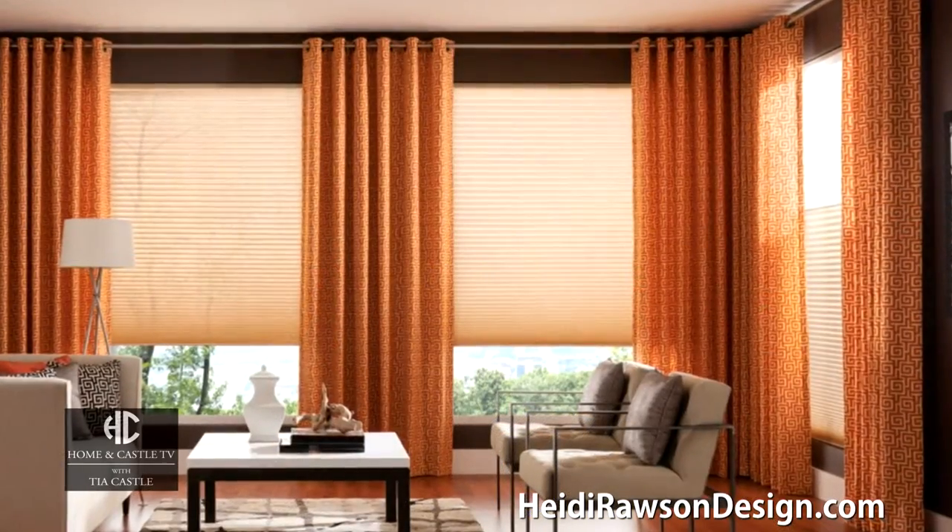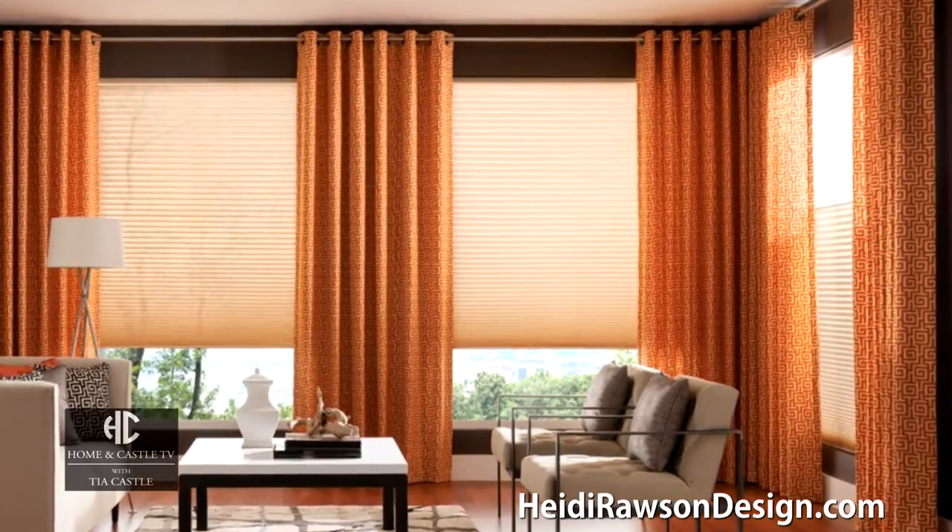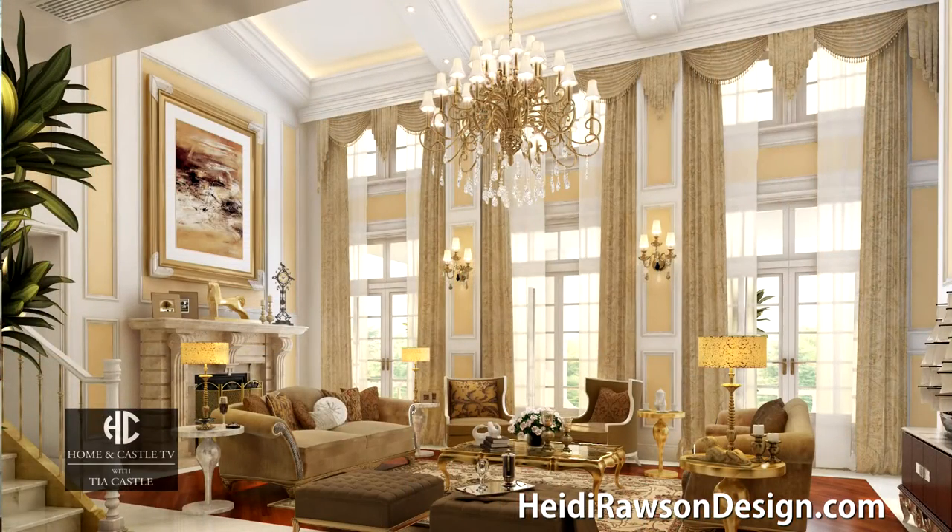First we have to talk about window treatments because we're going to tell everyone how to transform their room, or give them some ideas, and you've got some great ideas for us on that. Window treatments are such an important design element in a home — as you can see, it adds so much punch.